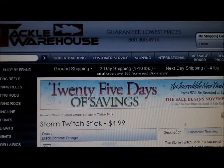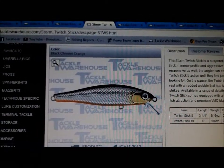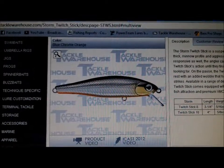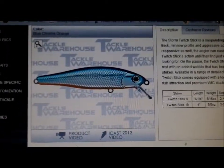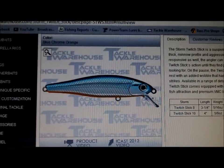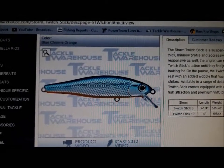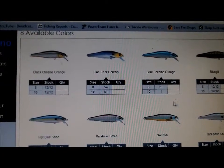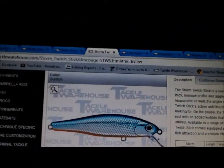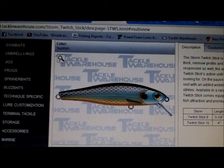Another jerkbait I'm really looking to get is the Storm Twitch Stick. I've heard a lot of good reviews on this bait and they have really cool colors — I'm going to go with the blue chrome orange, which is a pretty sweet color. They have a 3.25 inch that dives 2 to 4 feet, and a 4 inch that dives 3 to 5 feet. It looks like they have about eight colors — Sunfish looks like another good one. That's going to be a good bait.